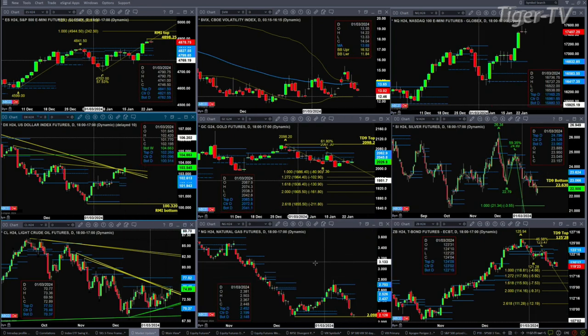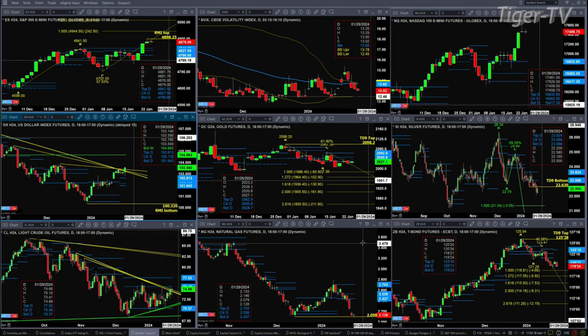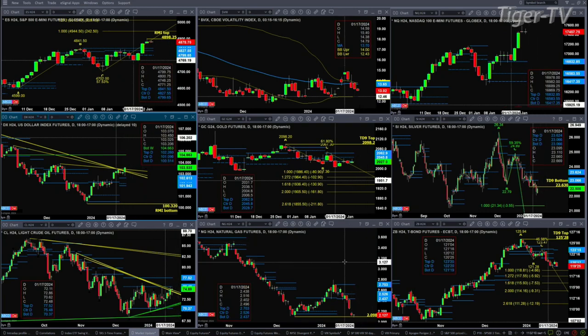As mentioned, natural gas is testing a swing point — this is the March contract going back to December 13th specifically. If it closes below 2.098 today, it's curtains for the natural gas contract.